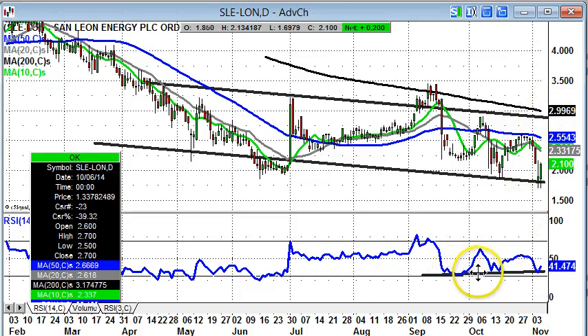We are backed here also by this RSI support line from September and the latest bounce off that in the 35 level area. That's it for me — more updates at spreadbetmagazine.com.